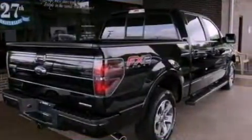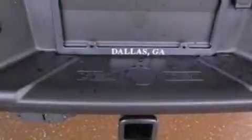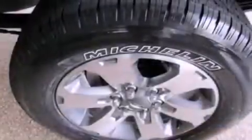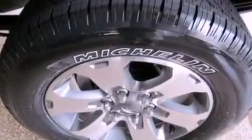Features include a double wishbone independent front suspension, a low-tire pressure indicator, traction control and stability control systems, an engine immobilizer theft deterrent system, 12-volt power outlets, an anti-lock braking system, side curtain airbags, door reinforcement beams, and power windows.